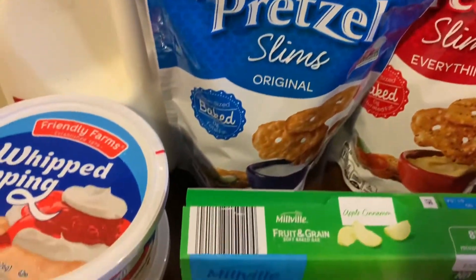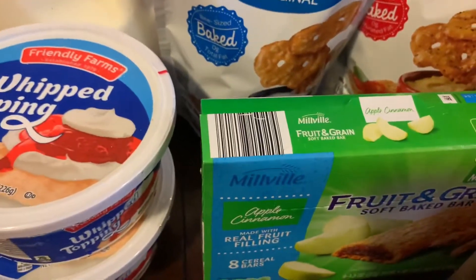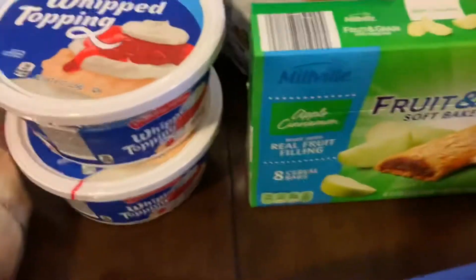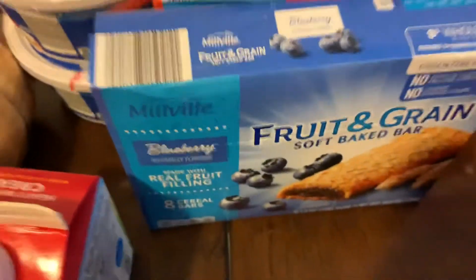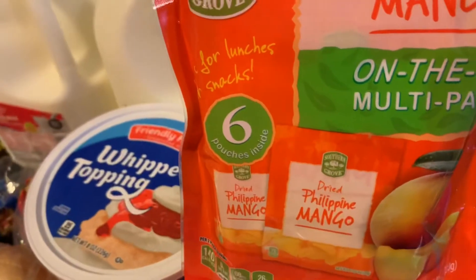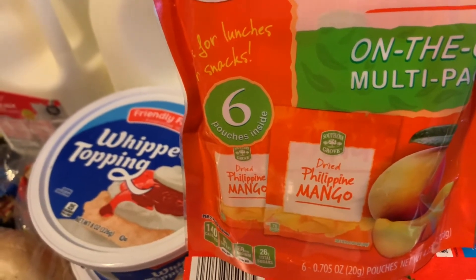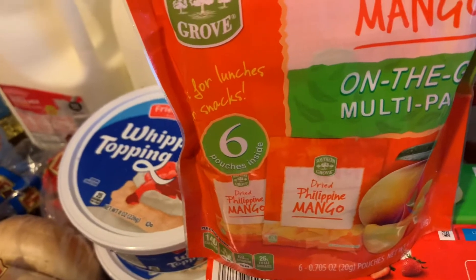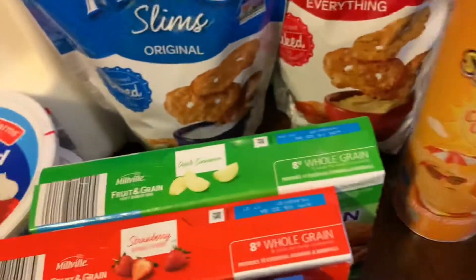I have two whipped toppings, one heavy whipping cream, lunchable dino sharks, two pretzels — everything and plain. I have fruit green bars which are apple, strawberry, and blueberry flavors. I also have individually packed Philippine dried mango — it's really delicious, we took it on a trip. And I have cheddar goldfish chips.